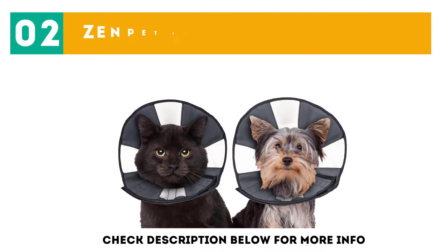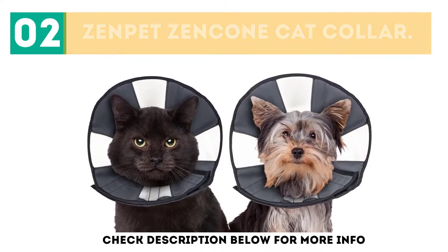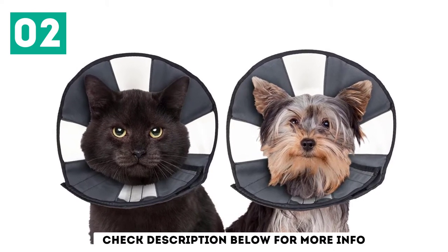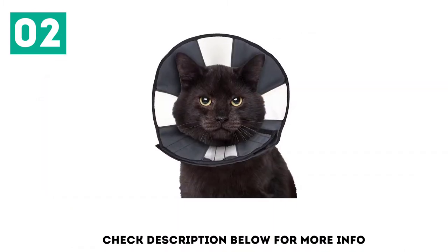At number 2, the Zen Pet Zen Cone Cat Collar. This is a good option if you need something more affordable than our first pick. It comes in small, medium, large, and extra large and is available in black.